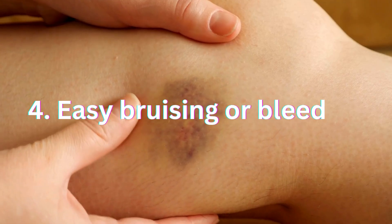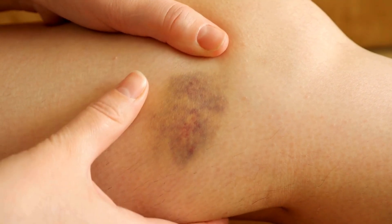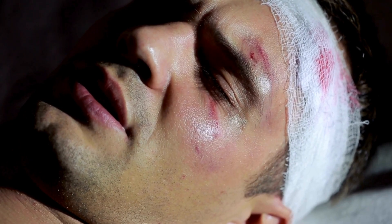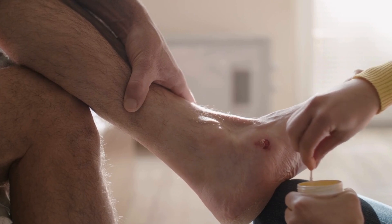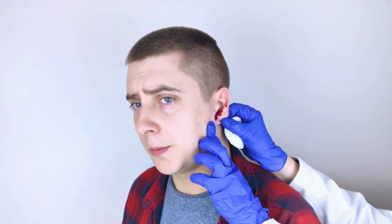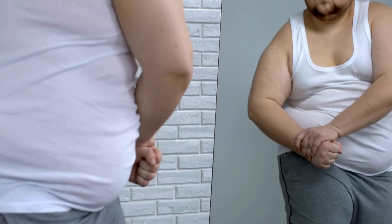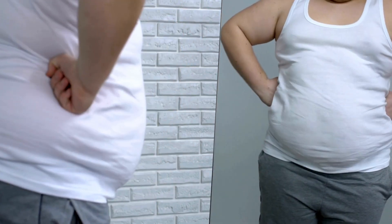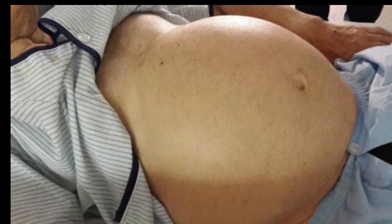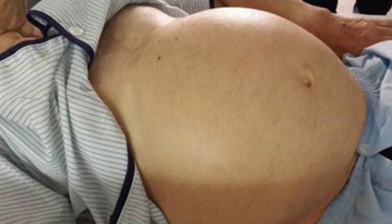Bruising or bleeding easily is another warning sign to watch out for. Leukemia can affect the body's ability to produce platelets, which are responsible for blood clotting. If you notice unusual bruising or bleeding, especially without any apparent cause, it's essential to seek medical attention. As leukemia cells multiply, they may start to build up in the spleen and the liver. The presence of excess cells can cause these organs to enlarge, and a person may experience feelings of abdominal fullness or swelling.